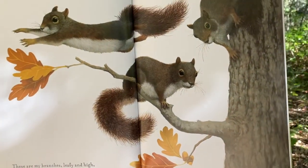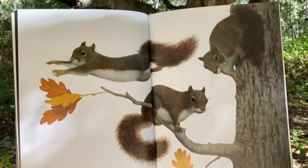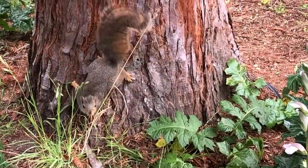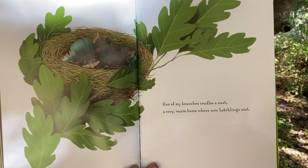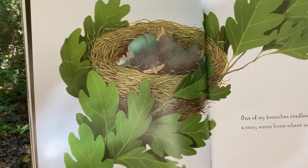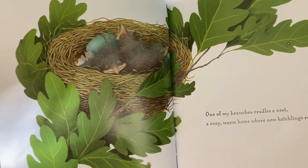These are my branches, leafy and high. A sidewalk for squirrels that soar through the sky. One of my branches cradles a nest — a cozy, warm home where new hatchlings rest.